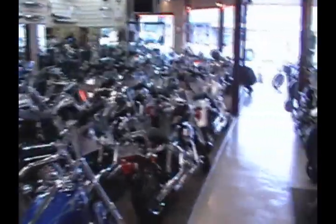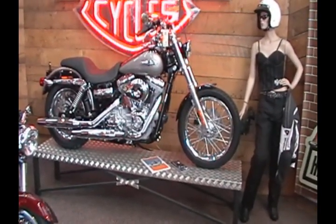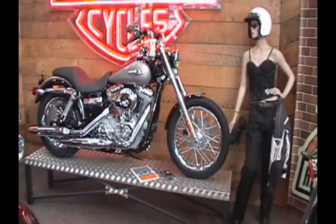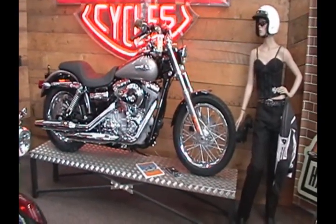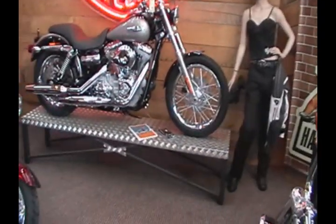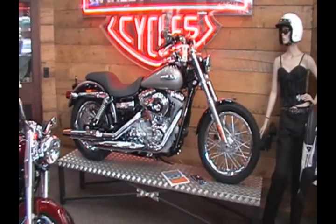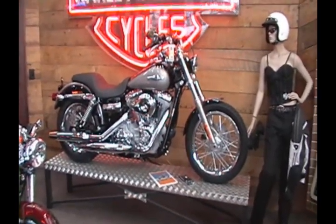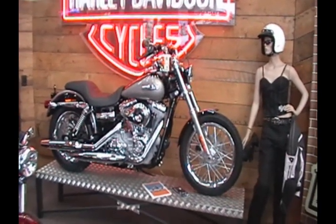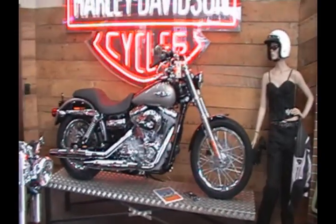We'll say goodbye to the wonderful men at Harley Davidson. A Harley rider here — that is a FXDC. What on earth is that? Super Glide, I think. It's a beautiful looking bike. Look at that little chrome detail — only 26,000 New Zealand dollars. If that's not art, it's better than some modern art I can think of.